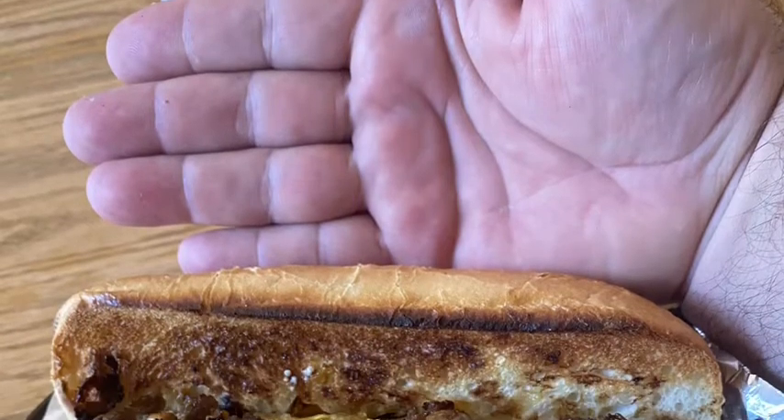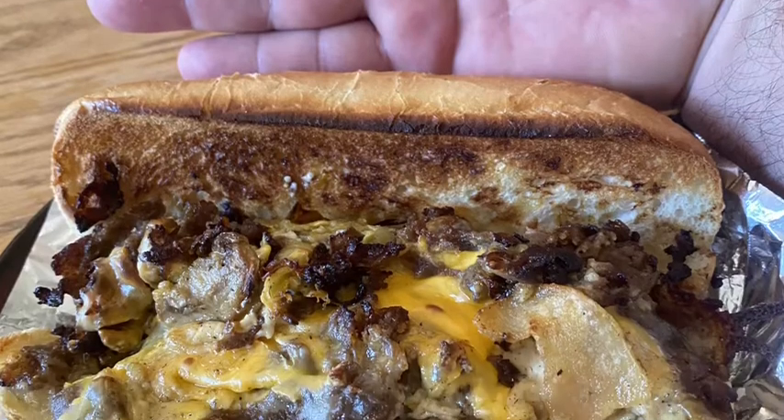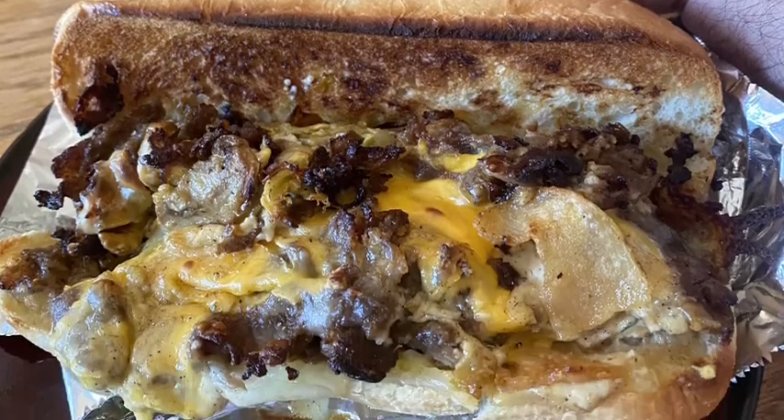I think the best test of any food item — everyone says it's fresh and out of the oven, that taste, that's the test. The best test is how does it taste the next day as a leftover. So here we go.